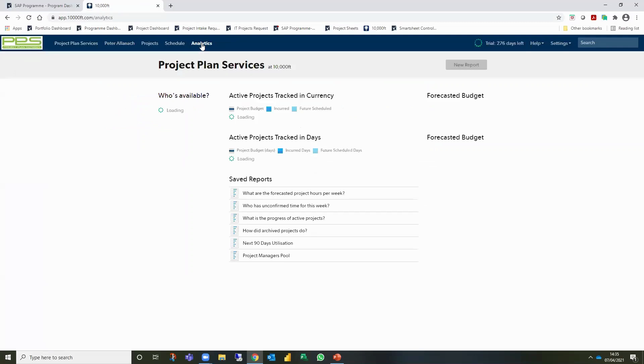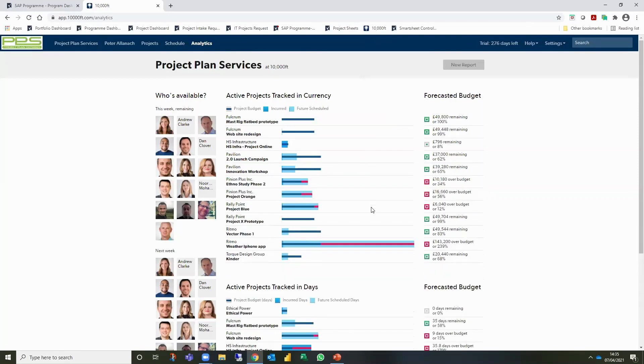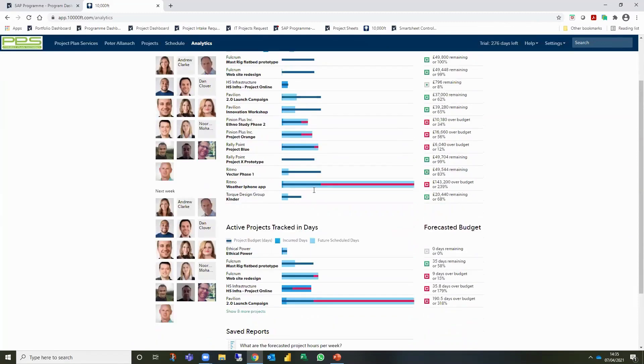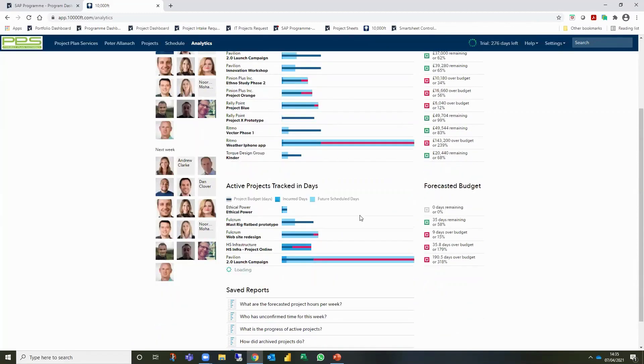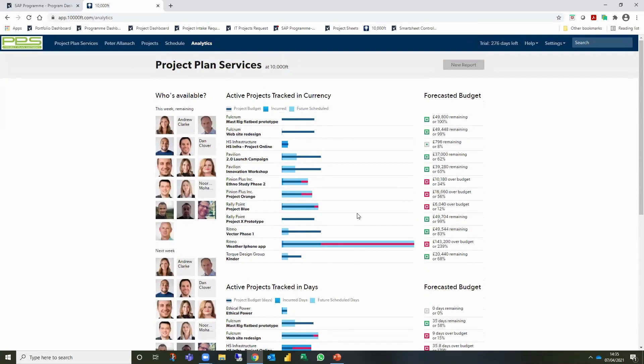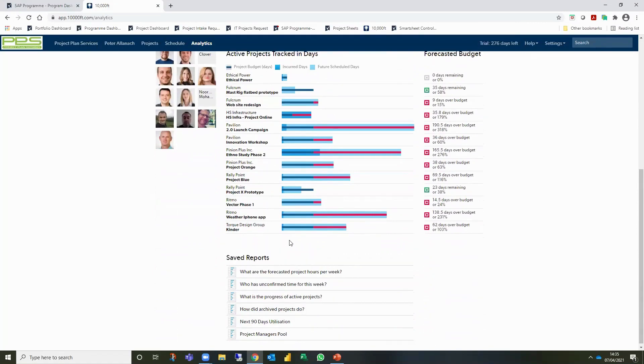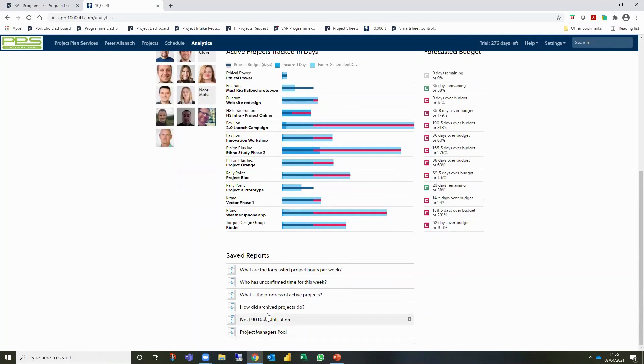On the analytics side there's a summary view of active projects tracked from a budgetary perspective - are you on budget or exceeding it - and from a schedule perspective, providing earned value analysis on whether you're over or under-performing. You can also build custom reports. I'm opening one here: the 'Next 90 Days Utilization' report.